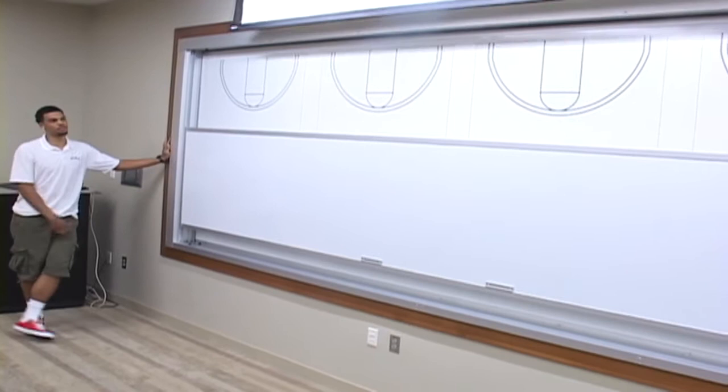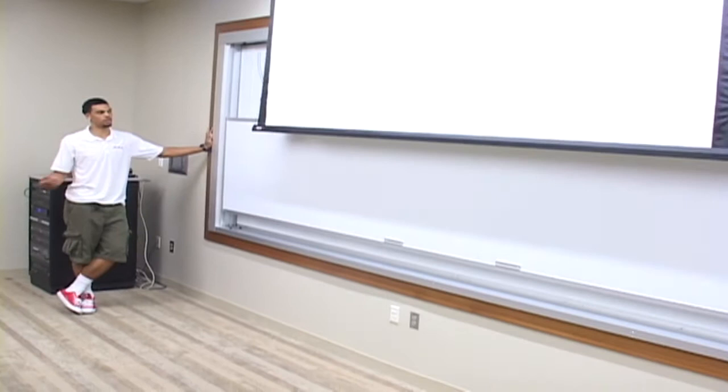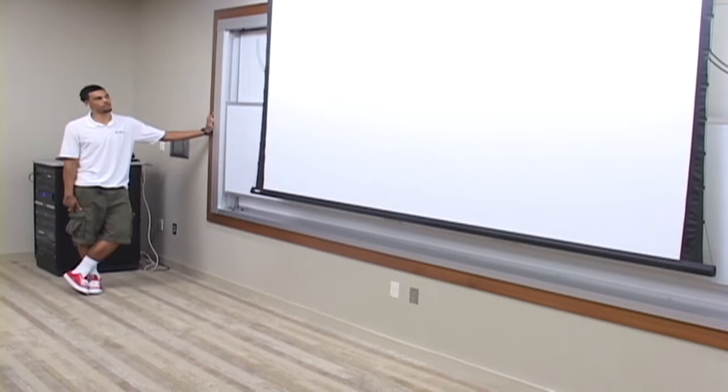We have a nice big projector where coach will put up either offensive or defensive edits and show us what we need to fix and make better so that we can progress to be a good team. Let's go see the locker room now.